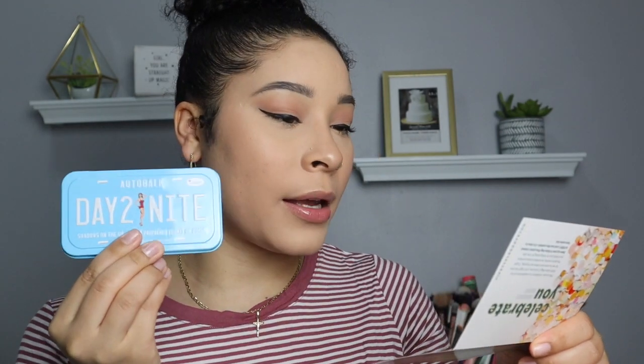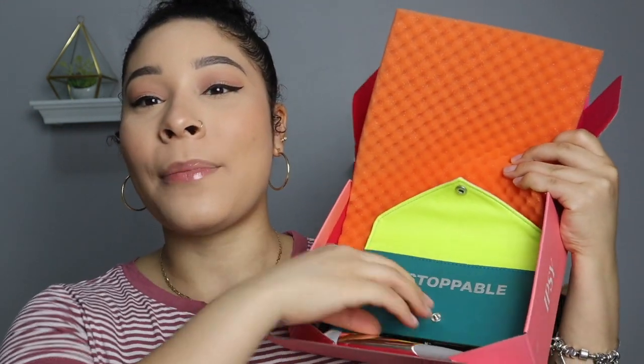This costs $26.50. I know you can find Bomb products in certain drugstores — maybe Walgreens or Duane Reade — but it just doesn't really call my name. And then the next thing in the box is...